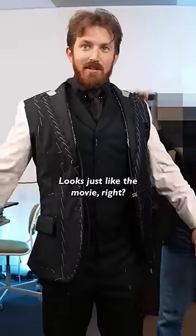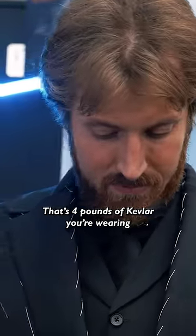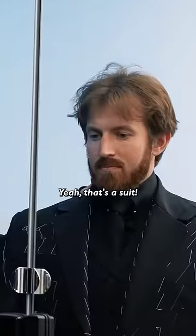This is some weight. It's just like the movie, right? It doesn't look bulky. I was expecting it to look a lot more bulky. That's four pounds of Kevlar. It looks good. Yeah, that's a suit.